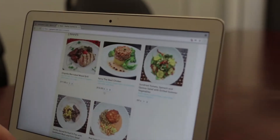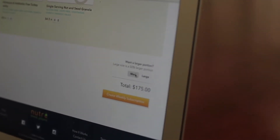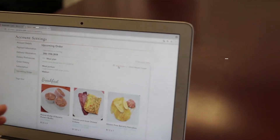After you place your order, you can skip a week free of charge, cancel your subscription at any time free of charge. You also have the ability to go in and edit your order up until Friday at 11:59pm before the order is finalized.